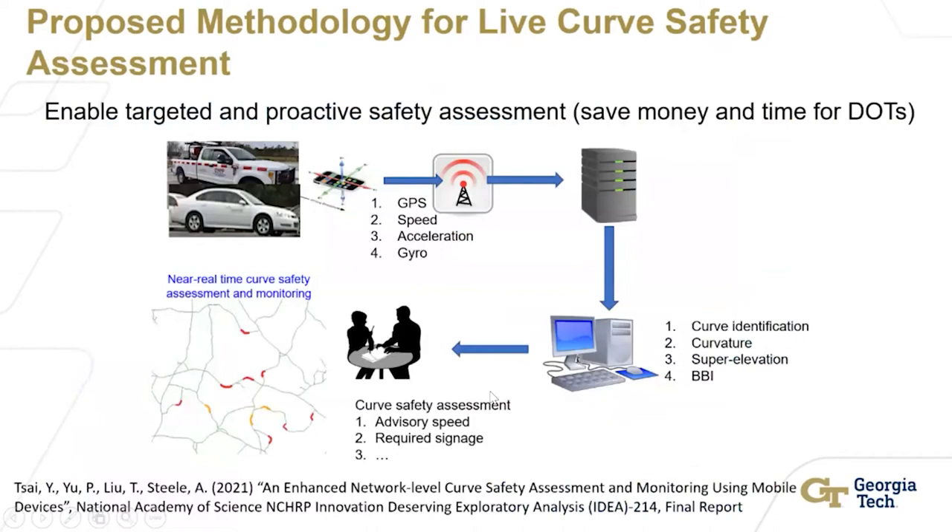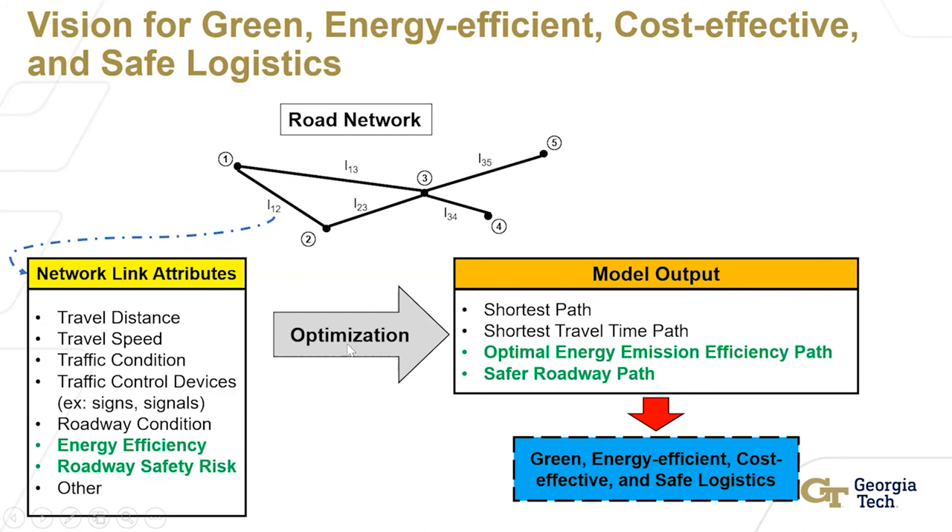Therefore, the whole idea is: if a state DOT has thousands of vehicles, or a trucking company has 10,000 vehicles — if I only need a smartphone, I can process and analyze where the roadway safety conditions are. Those conditions change with time — friction changes, weather changes. Can I reflect that in a safety map? With those safety maps, our ultimate goal is to cut down that 50% of fatality in the nation, and hopefully impact globally.